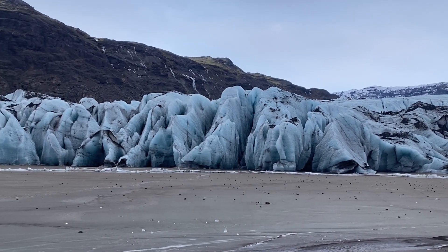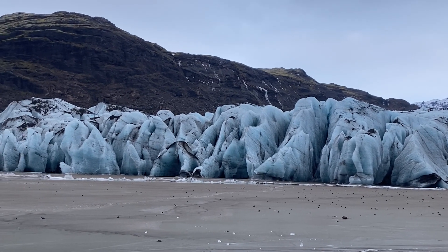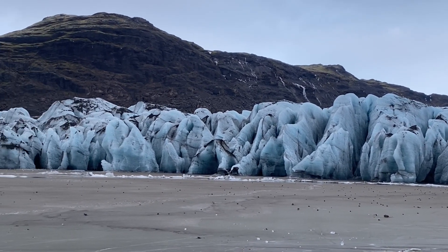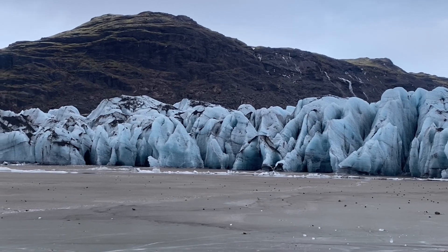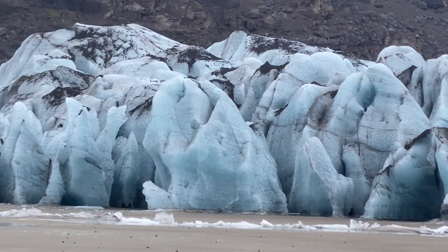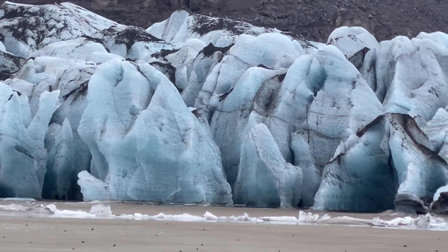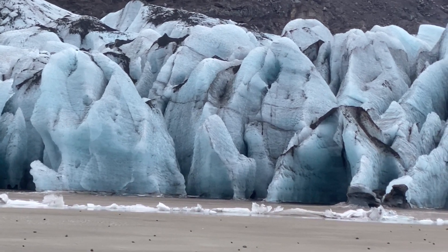Glaciers in Iceland are normally temperate glaciers, meaning that the temperature of the ice is at freezing point and liquid water is found both under and within the ice. Glaciers move forward due to their own weight and gravity. The rate of movement depends on how much water is underneath the glacier, the temperature of the ice, and the incline of the landscape.